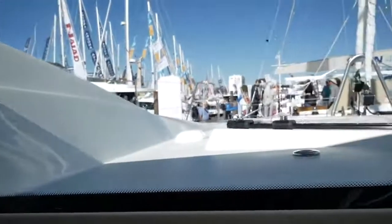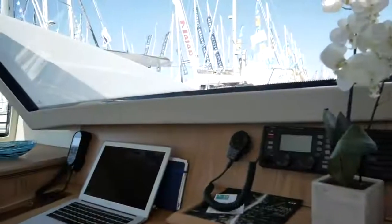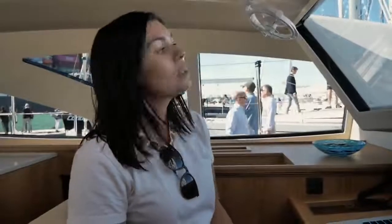At the nav station, the forward visibility is absolutely fantastic. You can see not only the two foresails but also, through the opening hatch above, the main sail as well. When you're underway on a night watch, you can easily keep an eye on your sail trim, and of course with all the instruments here — AIS, wind, stream direction — everything else as well. The forward-facing nav station is something we would really like in our future catamaran, and this is the perfect setup.